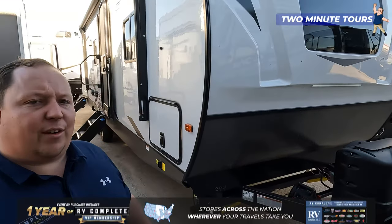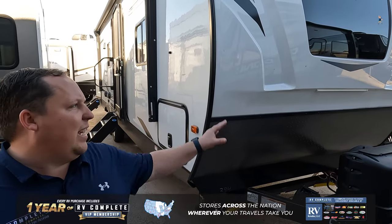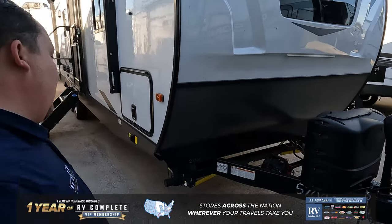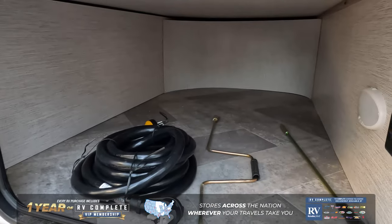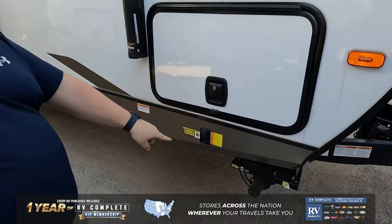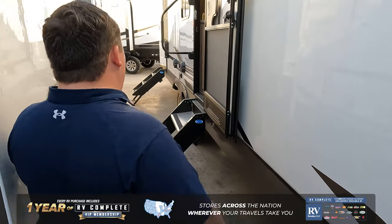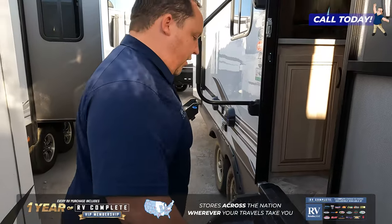Palomino is the division off Forest River, and the Solaire is an awesome fiberglass unit with aluminum siding. What I love about this unit is this front windshield — the best feature about this unit. Coming on down the side here, we do have very nice storage. It's not pass-through because there is a wet bay, just like a fifth wheel on the other side. What I do like is the fact that it's giving you electric stabilizing jacks, and also two sets of solid steps to enter into the unit.